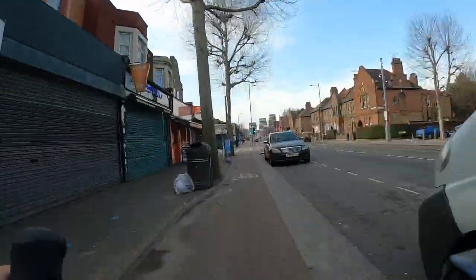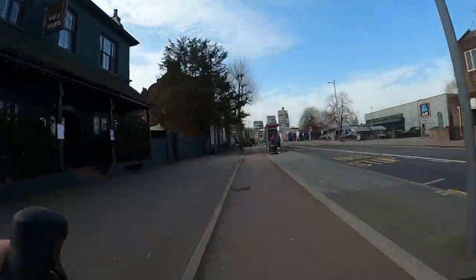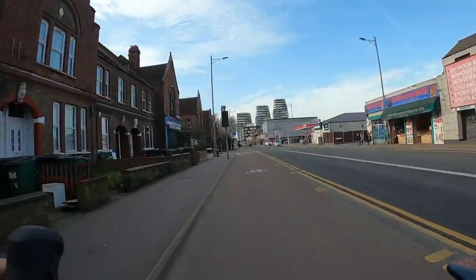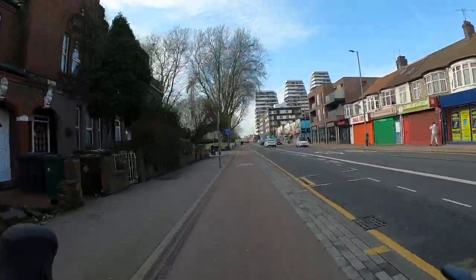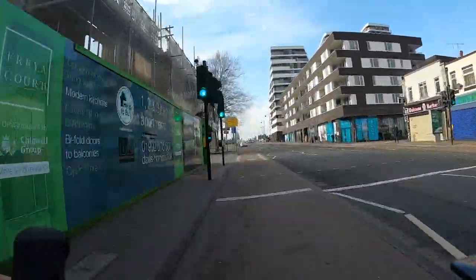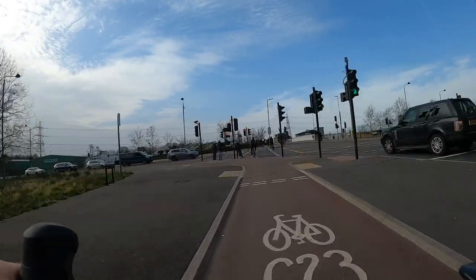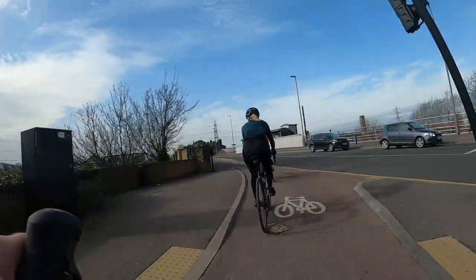One nice thing about this road is that Waltham Forest Council has built what they call a continuous footway over the side roads. You can see the tiling of the pavement actually continues across the side roads, which is a lot nicer for pedestrians. Crucially, the cycle track is also continuous across side roads — a lot of older designs just give way halfway, which is actually quite dangerous as cyclists can get clipped by cars turning.